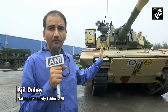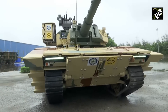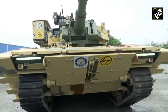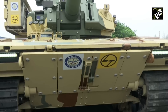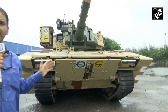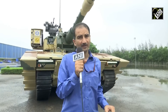We're standing in front of the indigenous Zorawar light tank, which has been made in collaboration by DRDO and Larson & Tubro at its plant here in Hazira. This is a tank which was conceptualized right after the clashes between the Indian Army and the Chinese Army in the Galwan Valley and other adjoining areas near Pangong So and other places in the Ladakh sector.